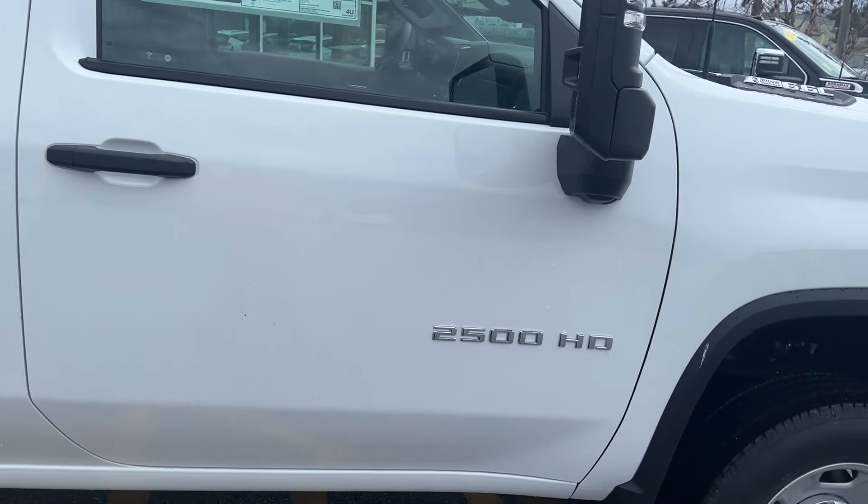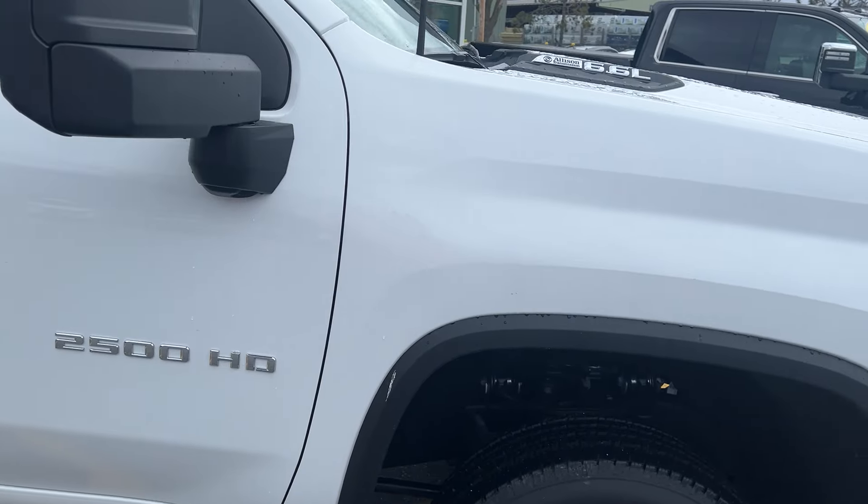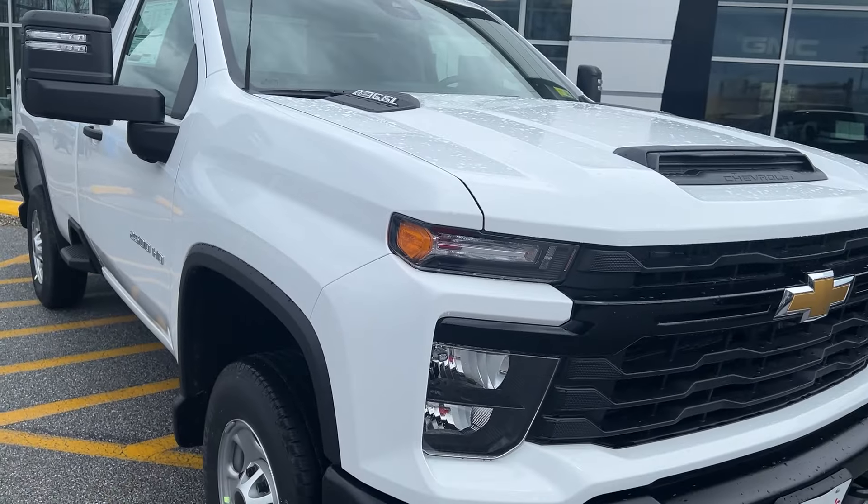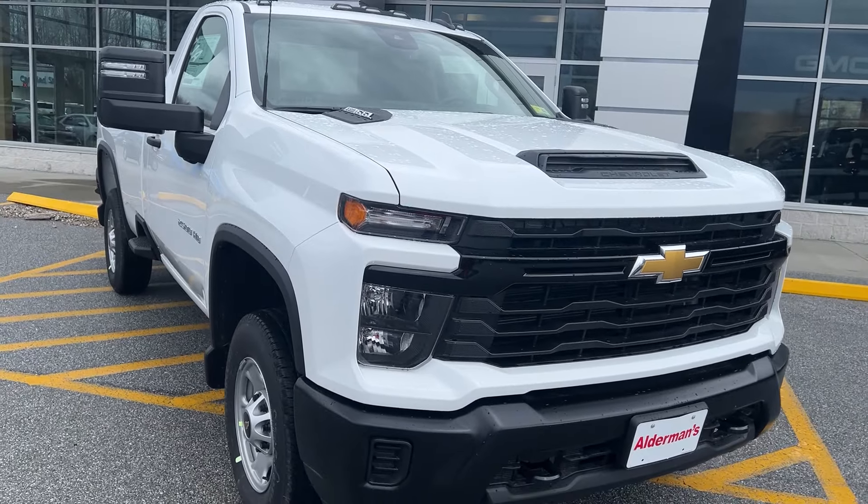So that's the 2024 Chevy Silverado 2500 regular cab work truck. If you'd like to learn more, hit the Learn More button, or stop down and see it yourself here on Route 7 South in Rutland, Vermont.